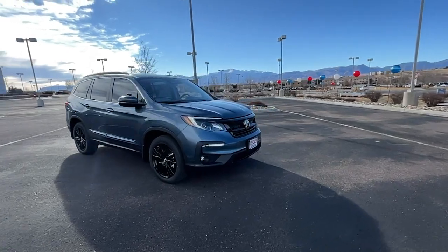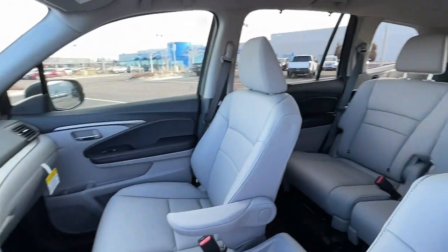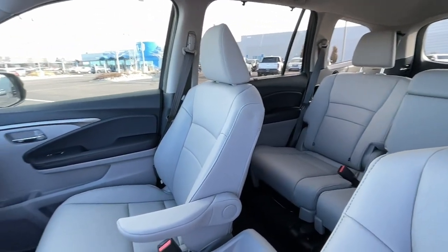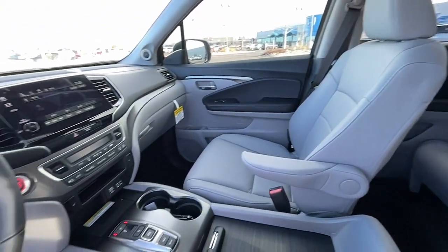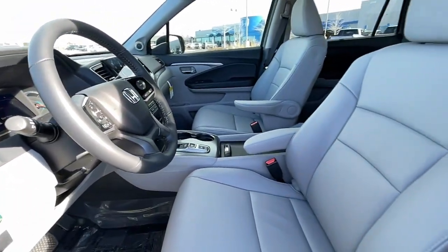seat memory, trip computer, bucket seats, power windows, four-wheel disc brakes, power steering. Get ready to have some serious family fun in this spacious and powerful Honda Pilot — drive it and fall in love.